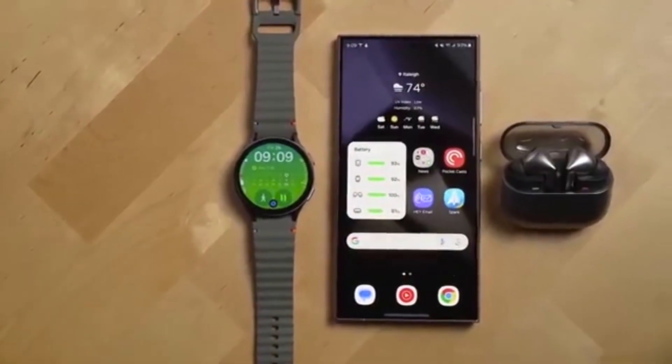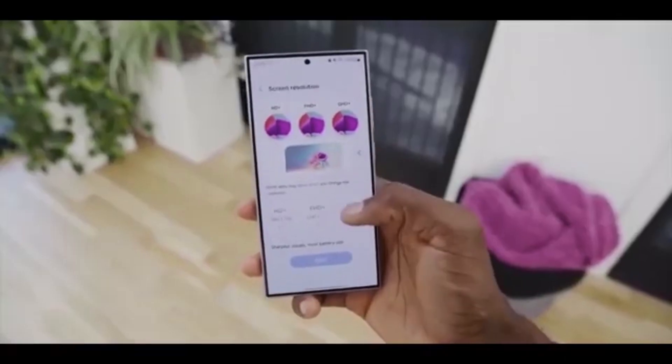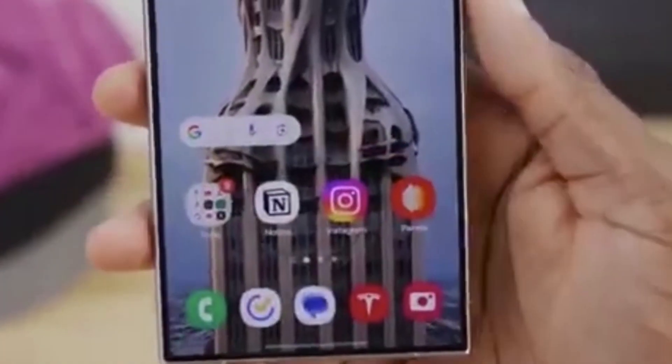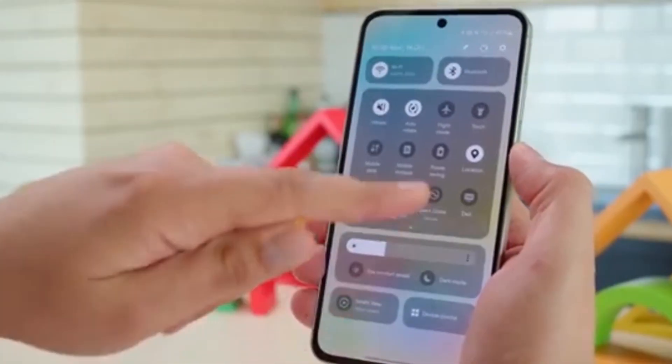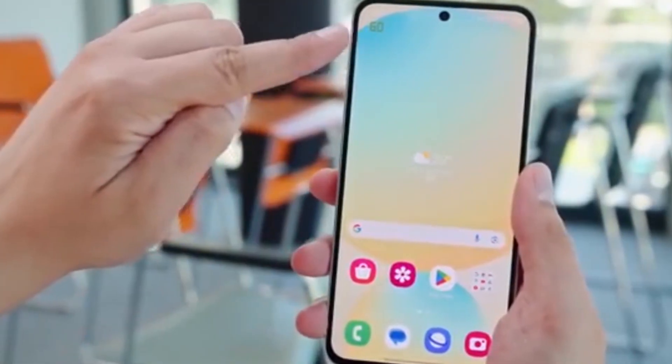Related update: Samsung has already started developing One UI 8 for the Galaxy A54 too. But here's the catch — Samsung might not release a public beta for older devices this time. Many users are still busy exploring One UI 7 and might prefer a break before the next big OS upgrade.